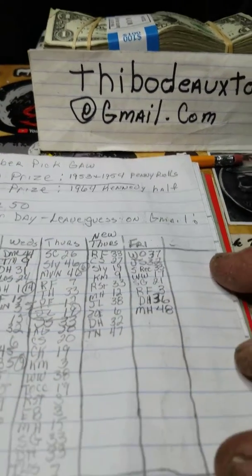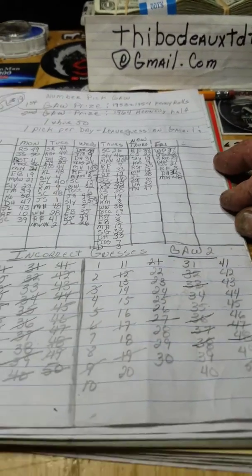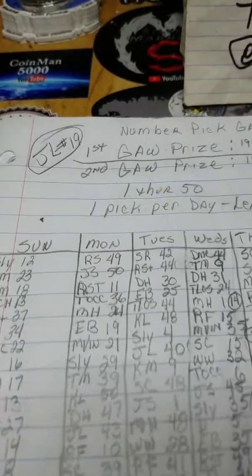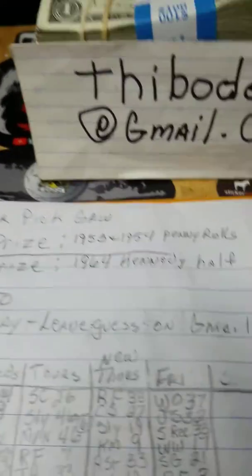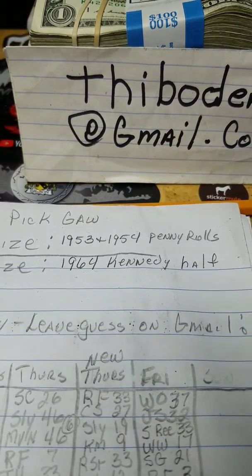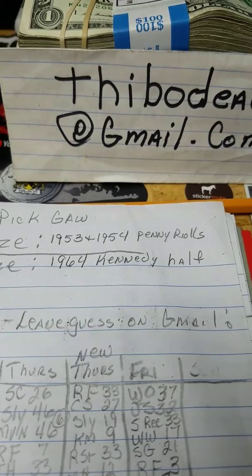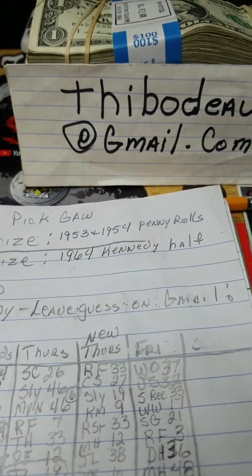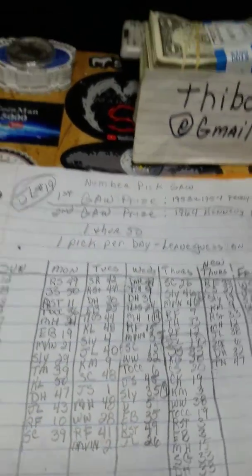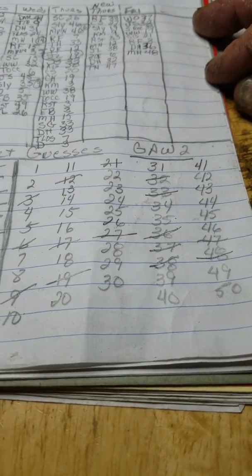Y'all get y'all's pencils and papers ready. I got a spreadsheet right here that I use. The last giveaway, Jan Lewitt won that. He won a roll of 1953 and a roll of 1954 wheat pennies, unsearched for varieties and errors. Congratulations on that, Jan. And these are my guesses so far for the second giveaway.